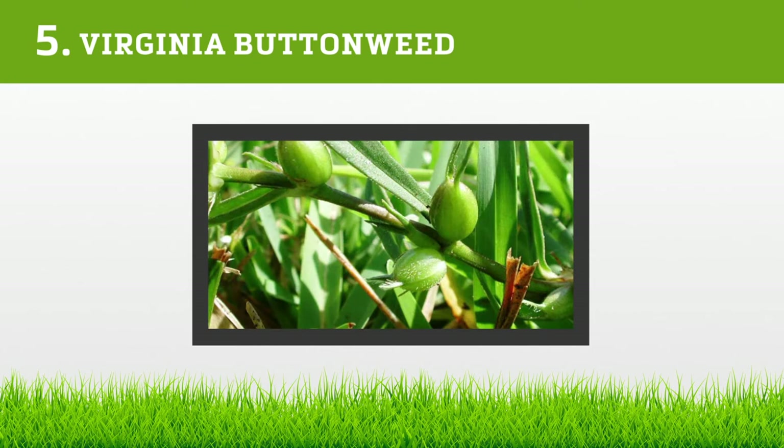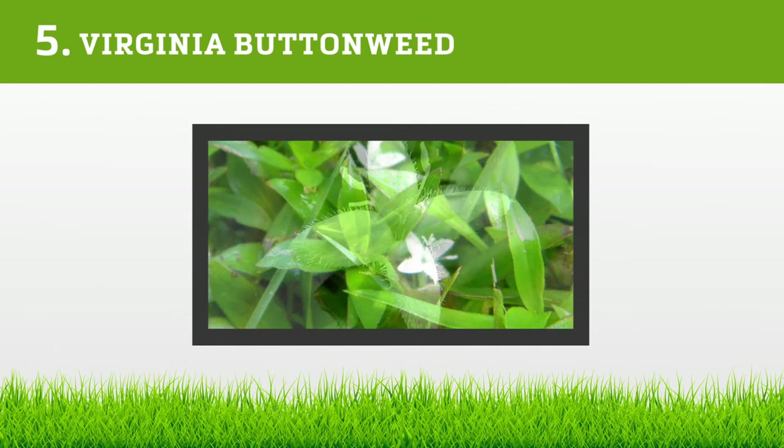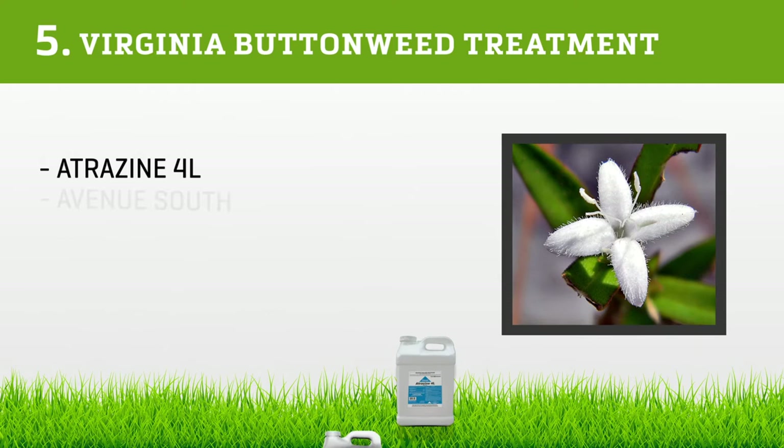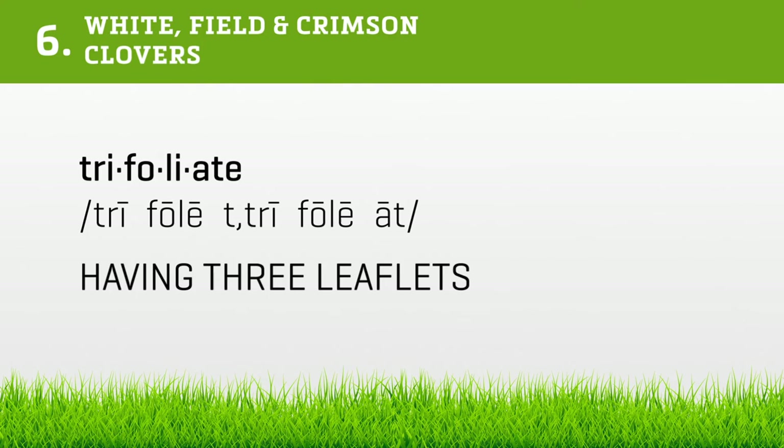Buttonweed leaves are elongated and alternate from other leaves on the stems. The plant has a hair-like texture where the leaf meets the stem, and is thick and rough in appearance around the edges. The color of the leaf is green at the tip and decreases in intensity as it approaches the stem. Buttonweed flowers have four white petals and may have a pink hue in the center. Use Atrazine 4L, Avenue South, Celsius, Dismiss NXT, Lesco Mansion, and Vexus for buttonweed.